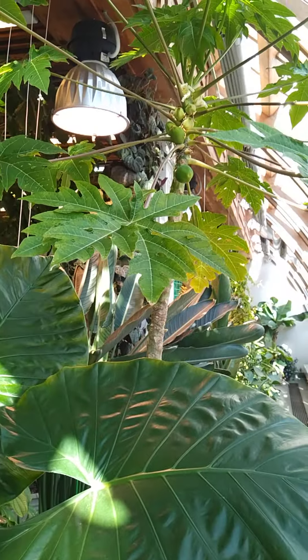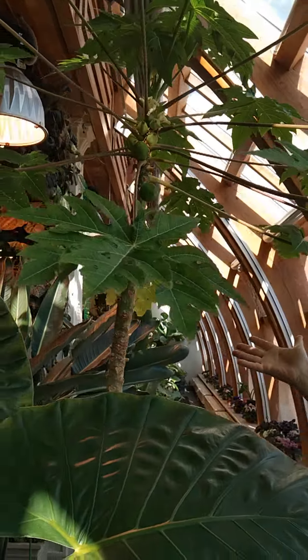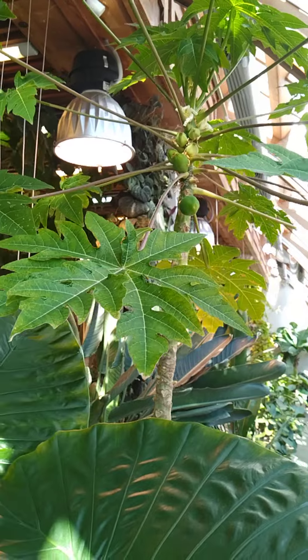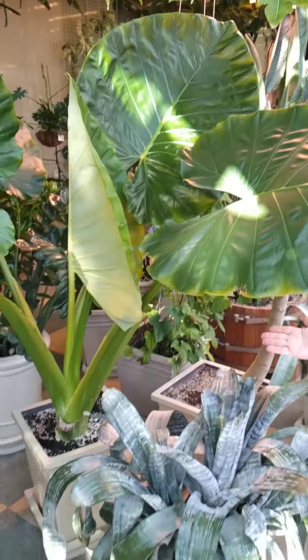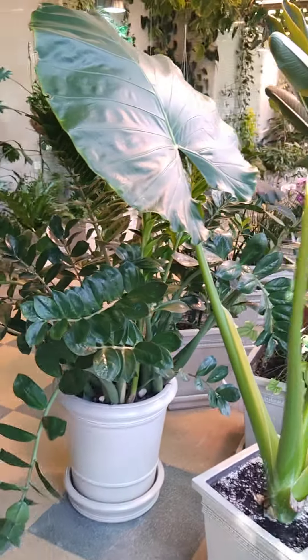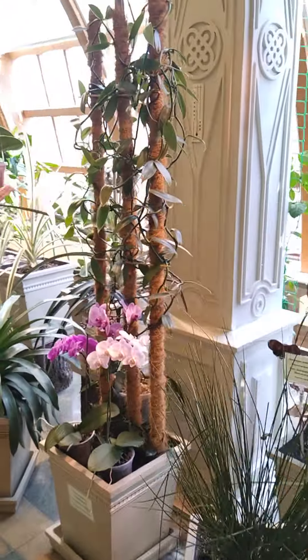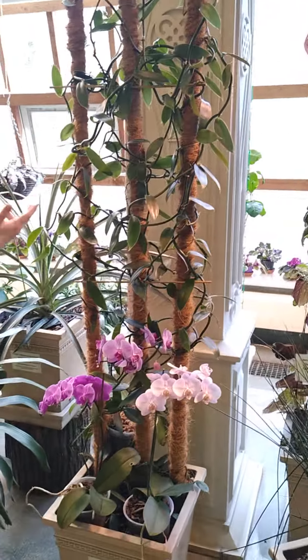This is papaya - this is real papaya! So we can see tropical flowers, tropical plants, and a lot of different plants all over here. Also here is a liana - vanilla! Vanilla plant.